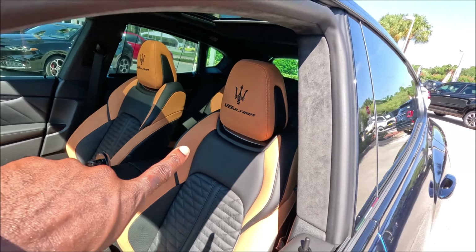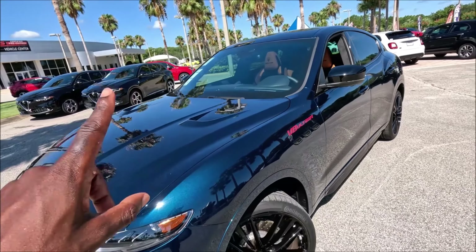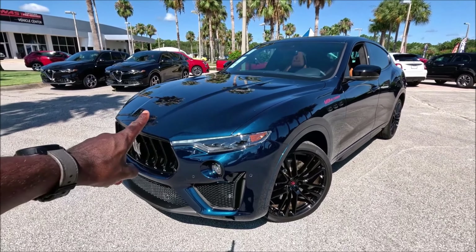This is the fastest and most expensive Maserati SUV they've ever made, and we're going to take it for a drive. Let's go.